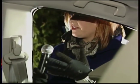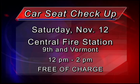You guys are having a car safety seat checkup this Saturday. We have our car seat checkup Saturday, November the 12th, from noon to 2 at Central Fire Station here in Quincy. We have car seat technicians who will help you out. Bring your child, bring your seat, and we'll make sure your child is riding as safely as possible.